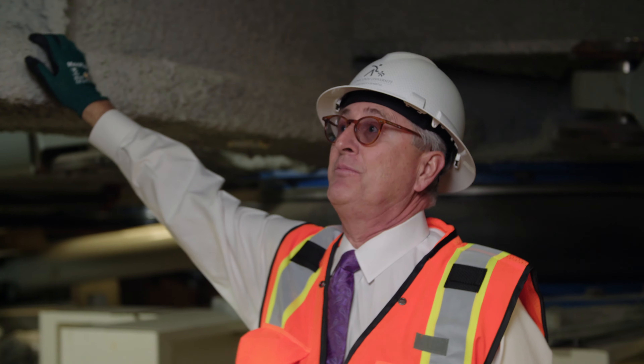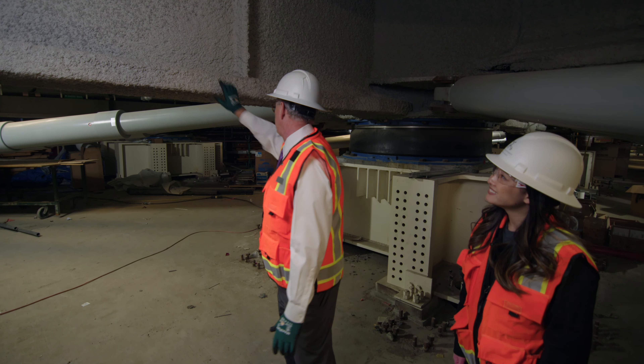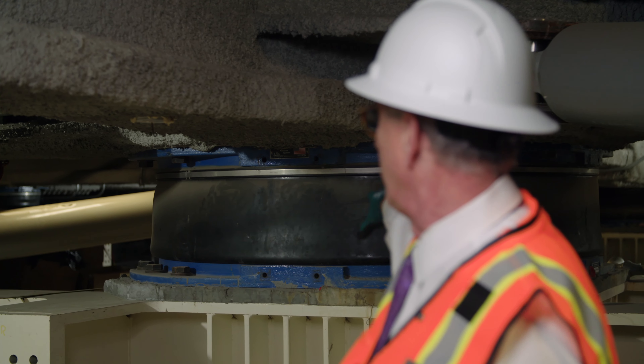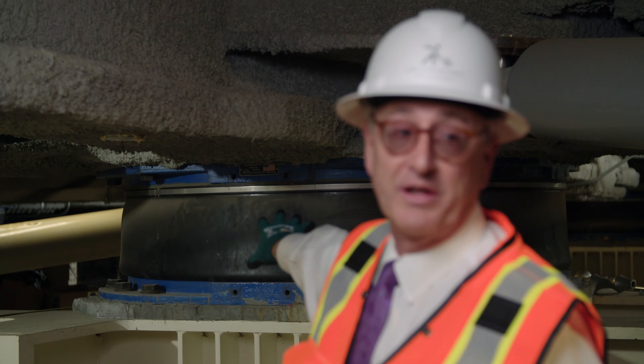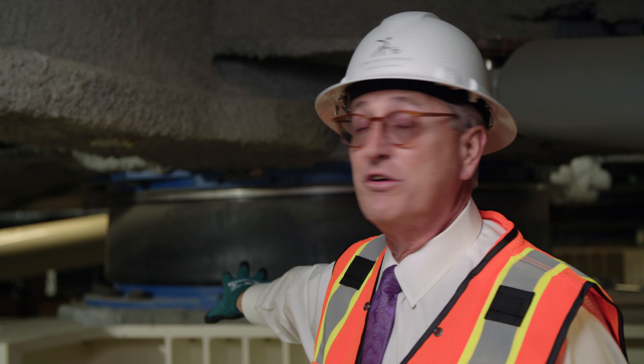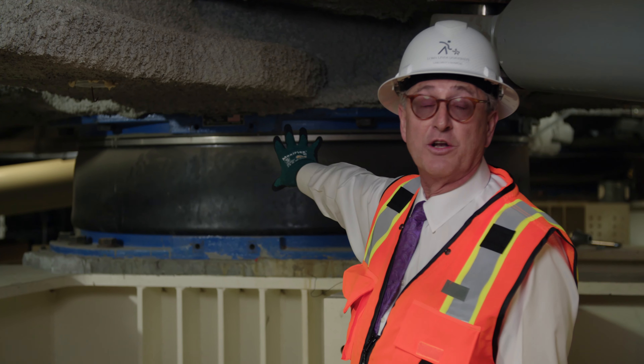These are the beams that support the entire building, and these beams sit on what is called a pedestal, and on top of that is the base isolator. There are 126 base isolators, framed in blue and the black in between, like an Oreo cookie.